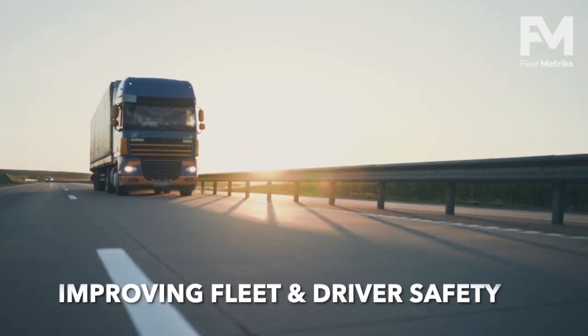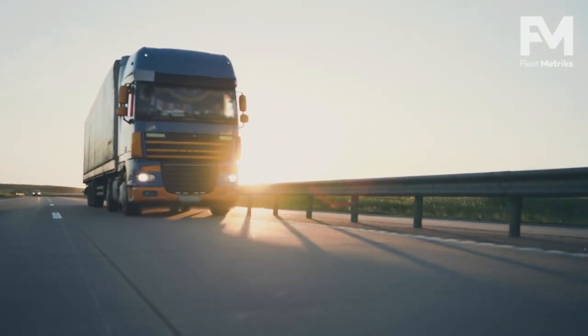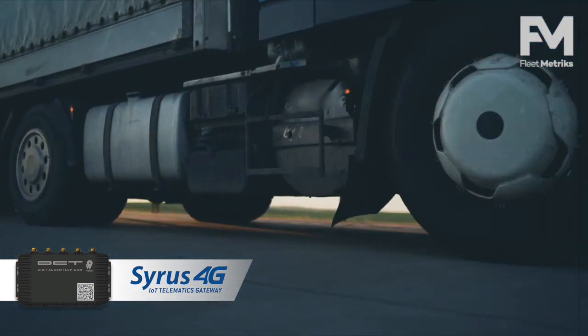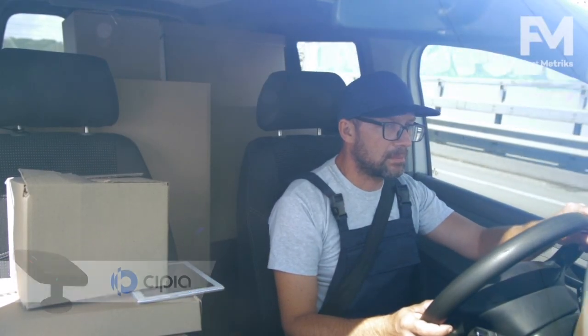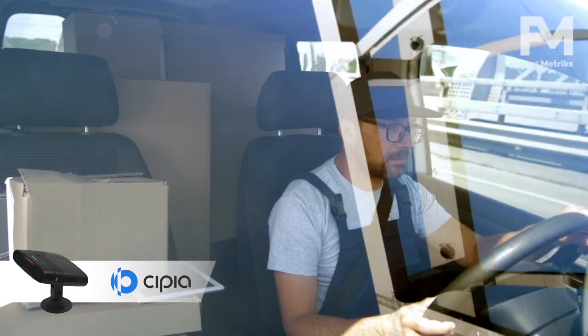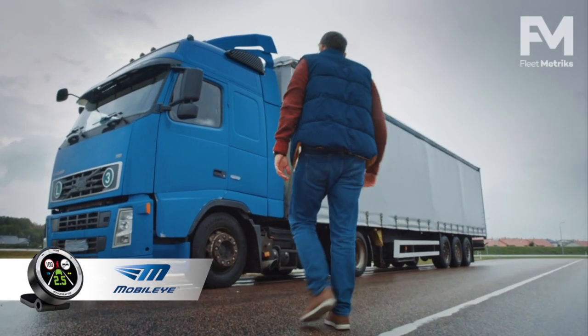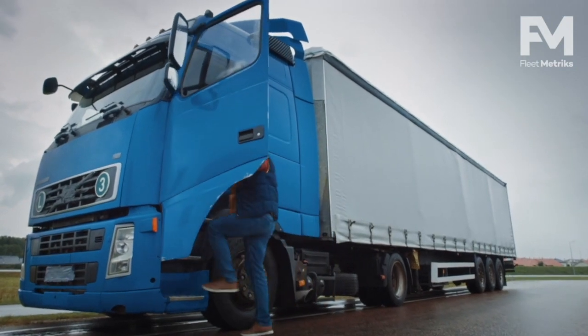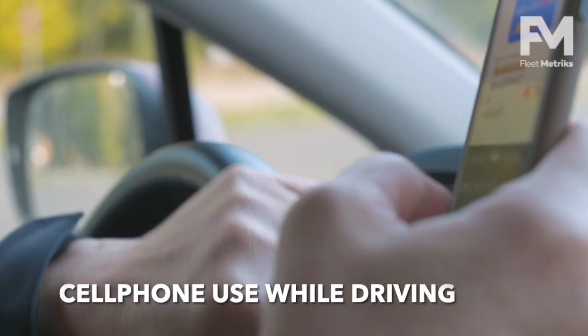Fleetmetrics is improving fleet and driver safety using DCT's CyRes 4G IoT Telematics Gateway, along with Sipias FS10 driver monitoring device and the Mobileye Collision Avoidance System. Together they can detect and analyze potentially dangerous events like driver fatigue and cell phone use while driving.